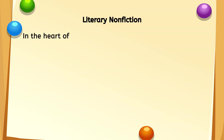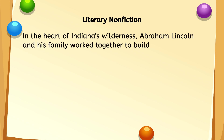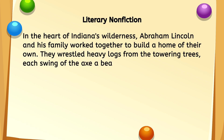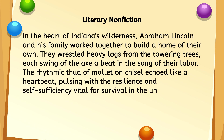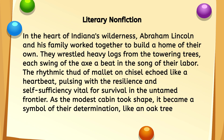In the heart of Indiana's wilderness, Abraham Lincoln and his family worked together to build a home of their own. They wrestled heavy logs from the towering trees, each swing of the axe a beat in the song of their labor. The rhythmic thud of mallet on chisel echoed like a heartbeat, pulsing with the resilience and self-sufficiency vital for survival in the untamed frontier. As the modest cabin took shape, it became a symbol of their determination, like an oak tree standing firm through life's storms.